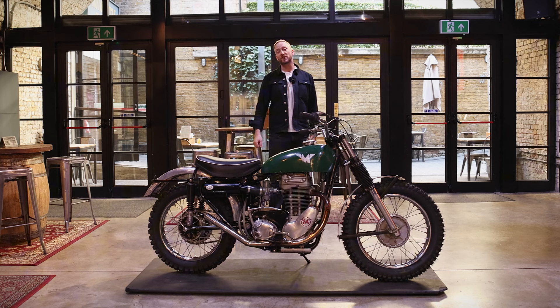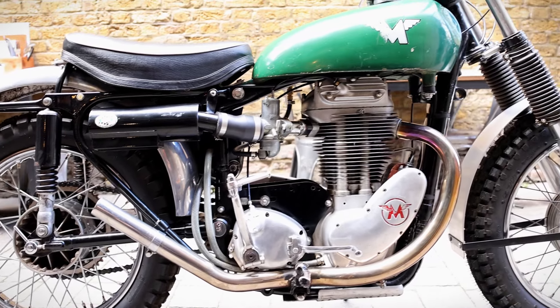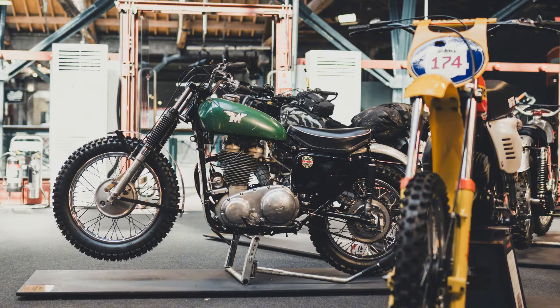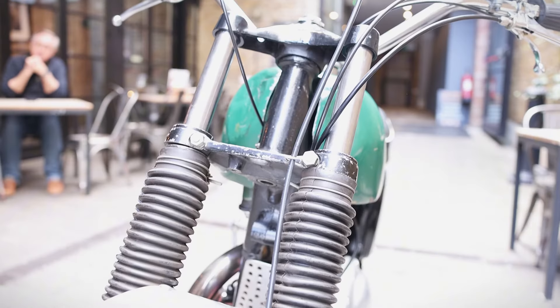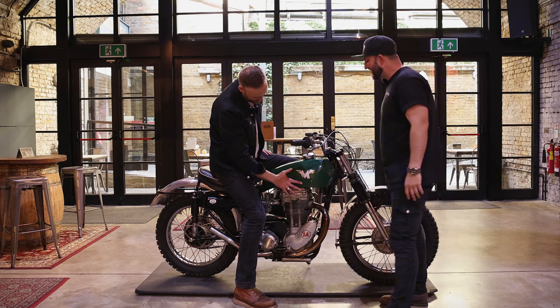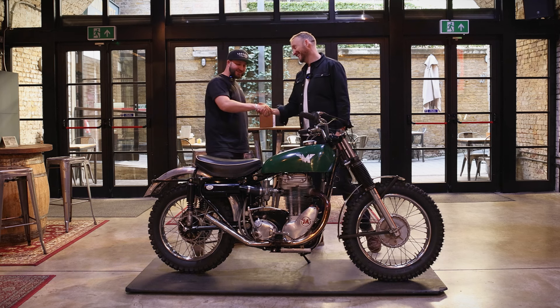Today at The Shed we are meeting this Toolbox Lifestyles 1961 Matchless Typhoon replica named The Shed Sled. Joe, great to see you, thanks for coming back mate. Thanks for the invite mate, as always.